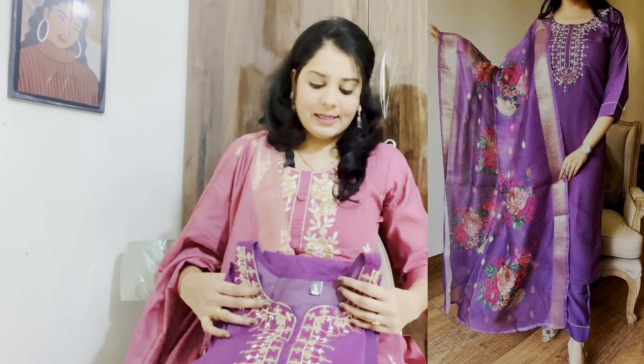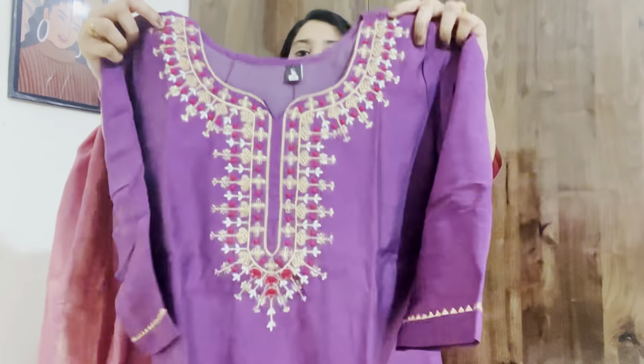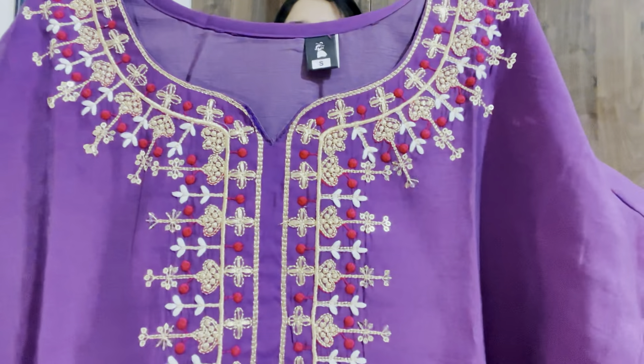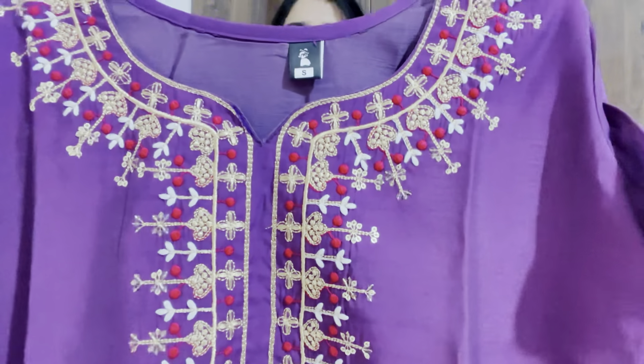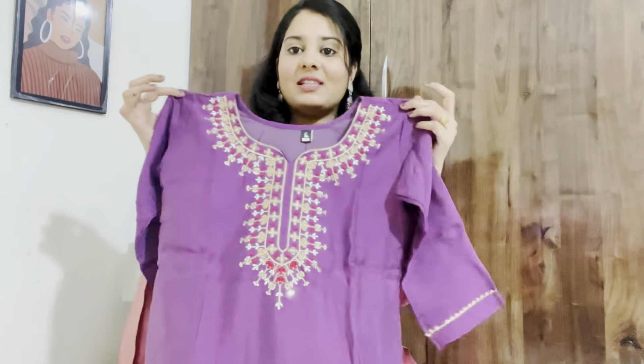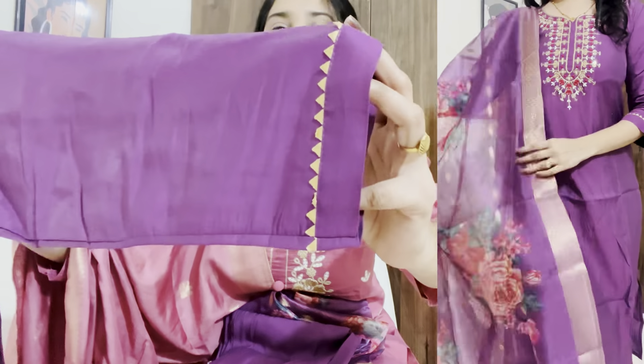There is a small bootie print which makes it look much better — it's a very attractive look for a kurta set. You will find three-fourth sleeves here, and a silver color lace to see it. It is an A-line shirt but you will find a slit on both sides. The back side is plain and simple, and the length is very nice.